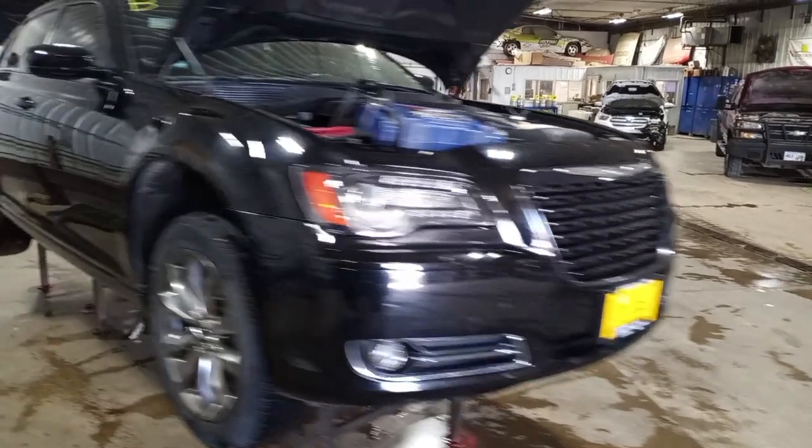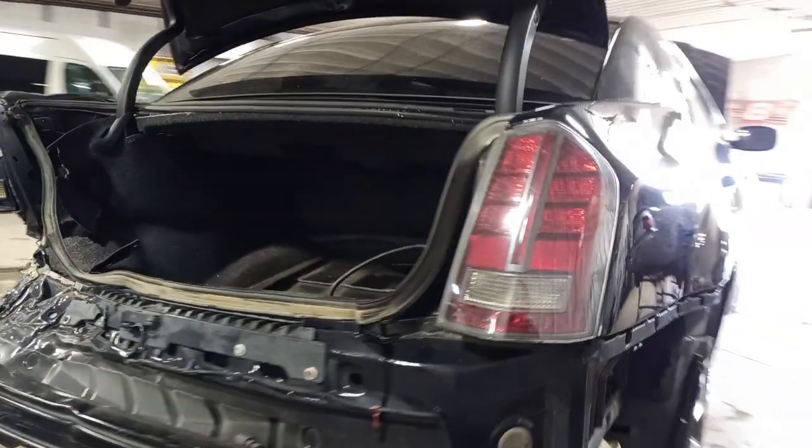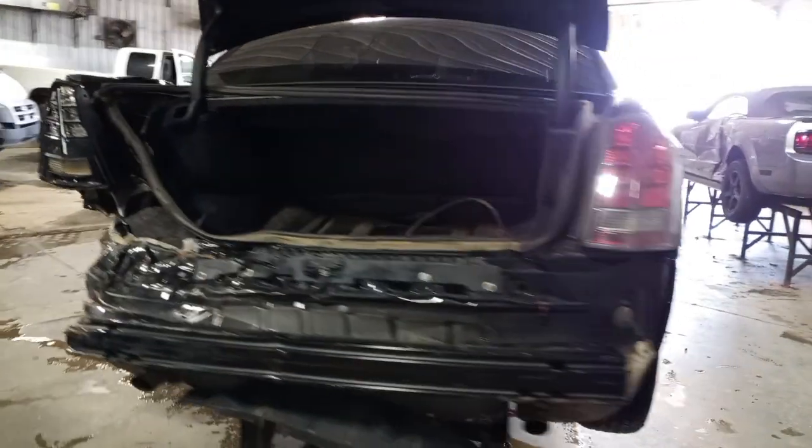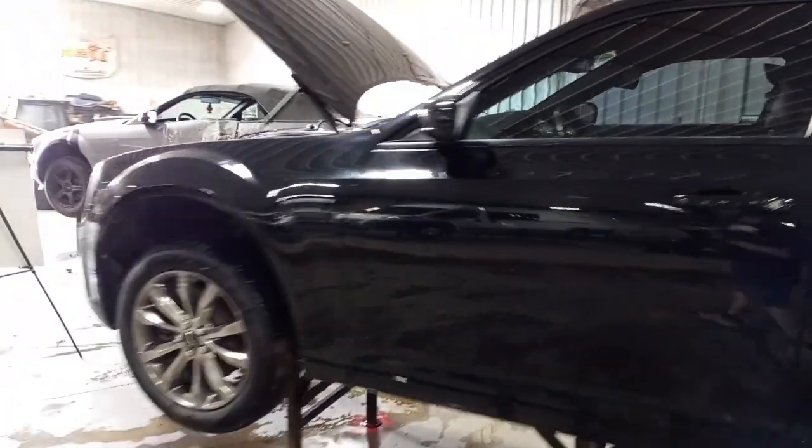Black in color, damage to the rear. Does run and drive. Left quarter damage, along with bumper and hatch. A lot of nice front end pieces on this one.